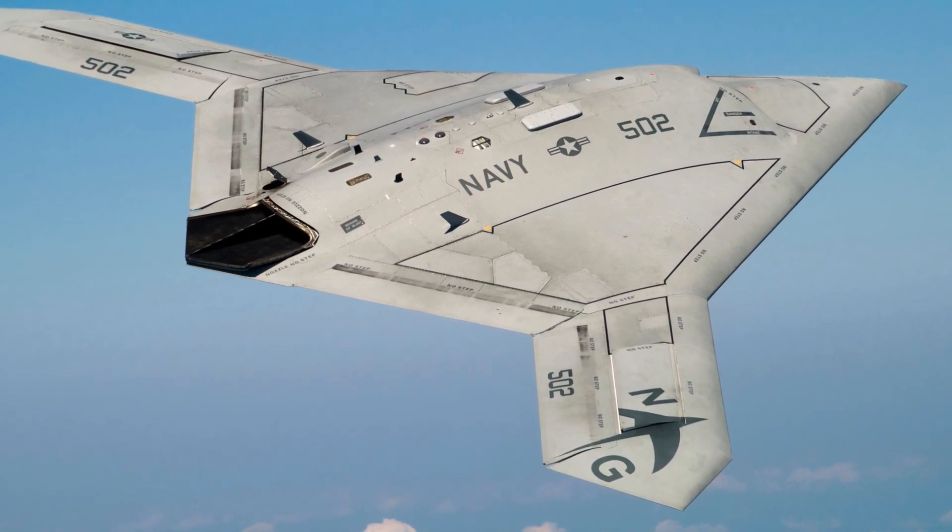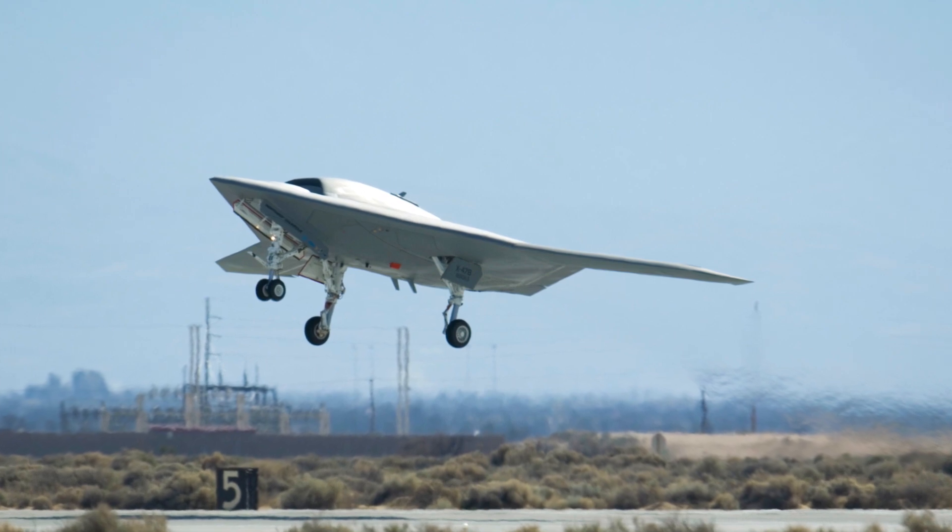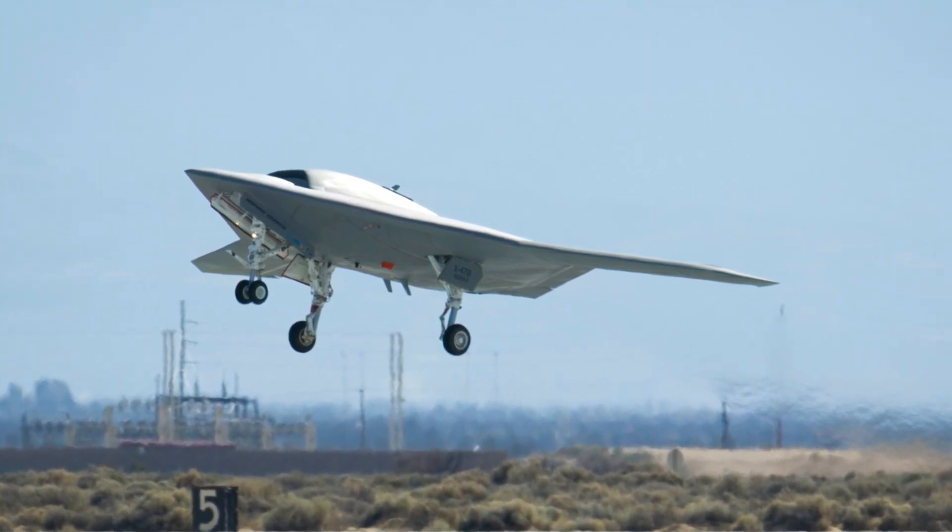Initially shrouded in secrecy, this unmanned aerial combat vehicle, or drone, is pushing the boundaries of what's possible in modern warfare.